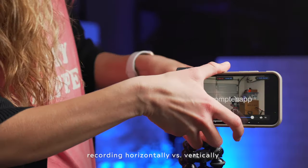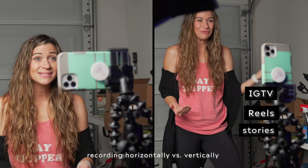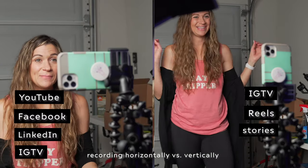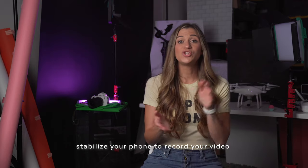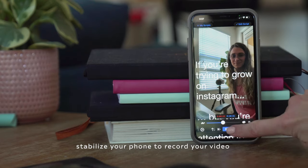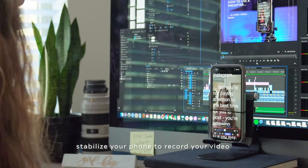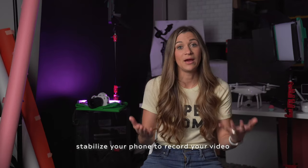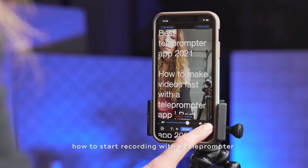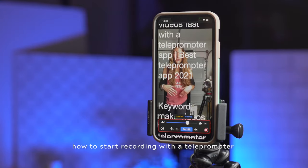You can record either horizontally or vertically. Record vertically for IGTV, Reels, or Stories, and horizontally for YouTube, Facebook, or LinkedIn — horizontal videos can also be posted to IGTV. Make sure your camera is set up somewhere stable, either on a tripod or propped against something, or with one of the many phone mounts out there. I'll often use an iPad stand with a rubber band around the phone, which lets me tilt the phone without it falling off. Once you're all set up, push record to start your camera, then push the start button to start the prompter moving, and read your script.